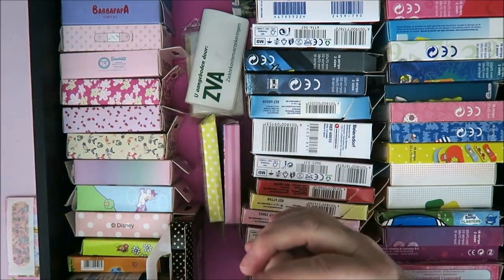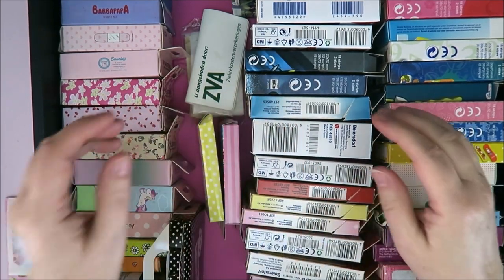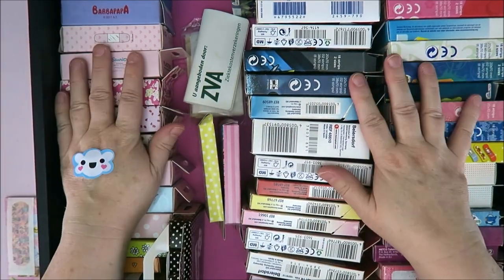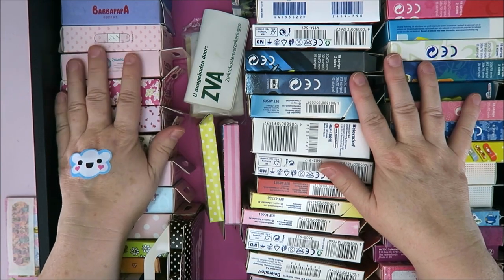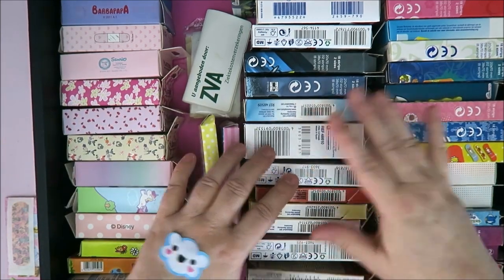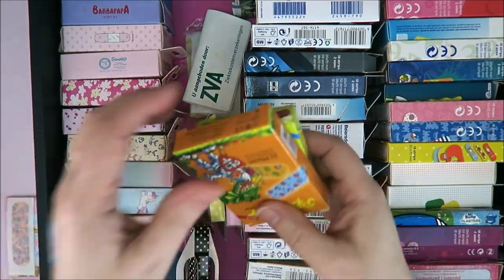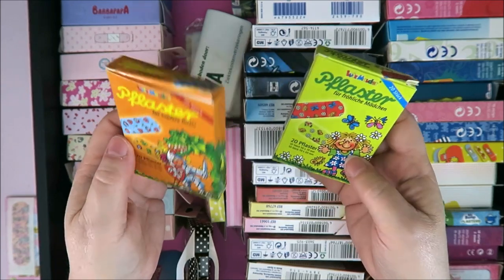The band-aid doesn't stay on — maybe my skin is too old, I don't know. Anyway, I have all of these and I do have quite a lot of band-aids. I don't keep every packaging — sometimes I think, shall I do this or not? But I just thought they were too funny, so I keep them.